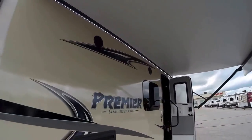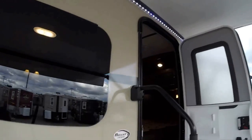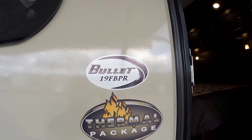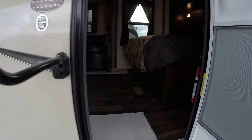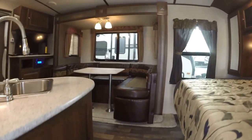I'm just going to get up close so you can see those nice LED lights up there. The thermal package is that enclosed heated underbelly. It's a 2016 Premier 19 FBPR. Nice big grab handle here as I go inside. This one weighs in at 4,240 pounds.